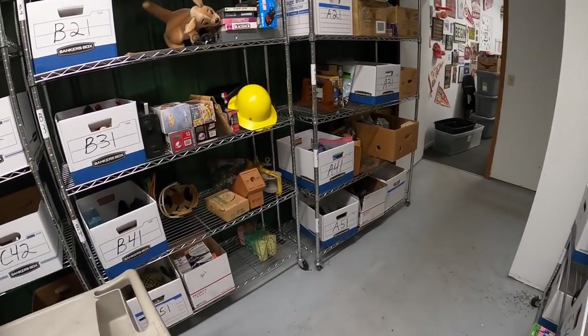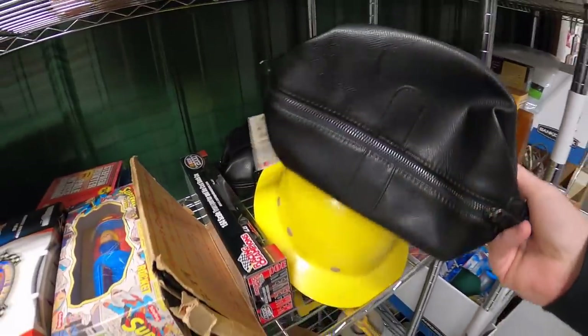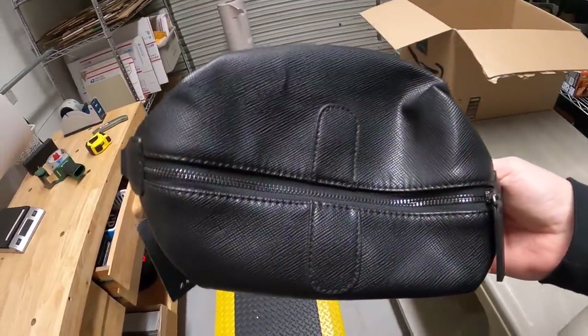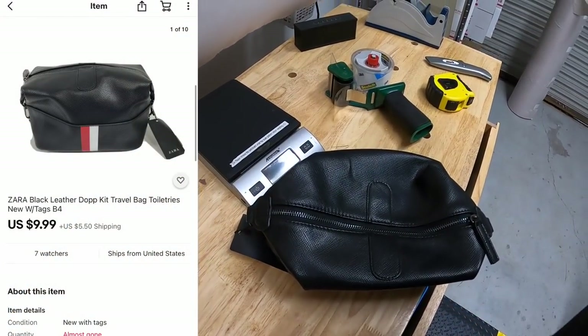First thing is a leather travel kit right here. I had almost 10 of these originally but now I'm down to about three of them. I got them as part of a bulk buy so I've only got about a dollar or two in each one. That sold for $9.99 plus shipping.